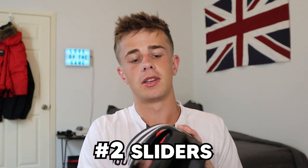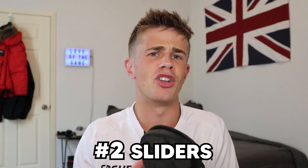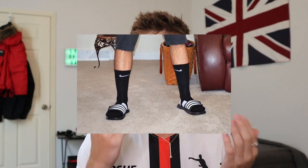Moving into the actual bag essentials — for any baller, a pair of slides. I've got Adidas ones; you can have Nike, you can have Puma — any brands want to sponsor me, feel free. Slides: everyone has them for shower needs, for socializing, walking around, just chilling — wearing your Jesus socks with your sliders on, it's a fashion style.